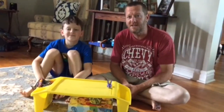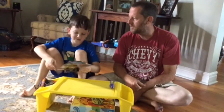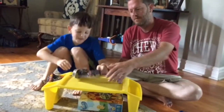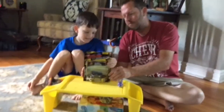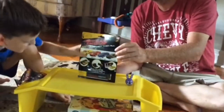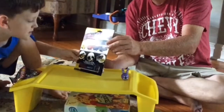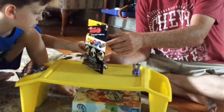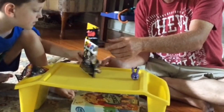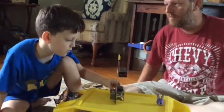Alright, next we've got RC Pocket Racers, as seen on TV. Show them, Pigs. So this is it — we got a black one. Looks like there's a controller. Let's look at the back. So there's a charger, and that's the remote control. You can put the car in and carry it all in one thing. That's pretty cool.